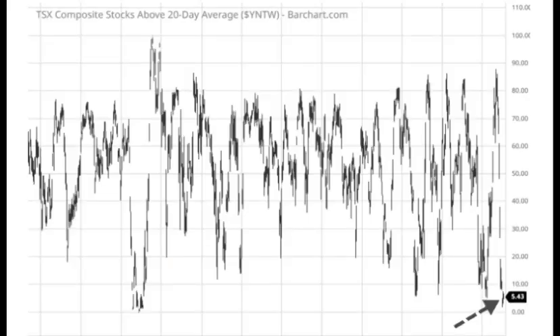Looking at the percentage of TSX stocks currently trading above their 20-day moving average, you can see we're right down at the bottom of the range, and so this is the time and place where we could look for new buy signals. Of course, we're in a bear market, so we're expecting the pattern of lower highs and lower lows to continue.